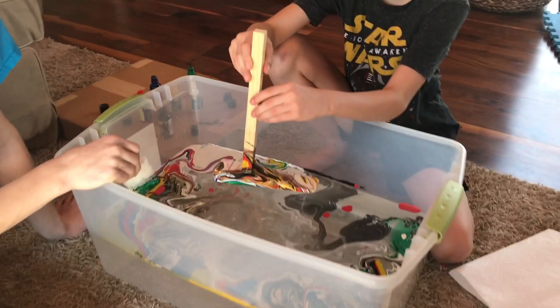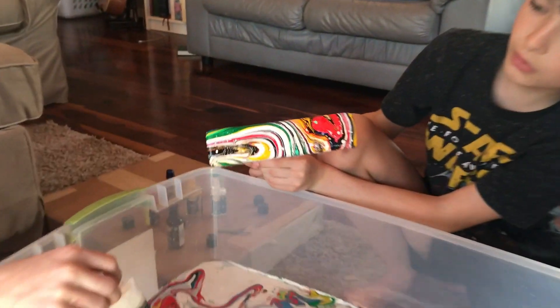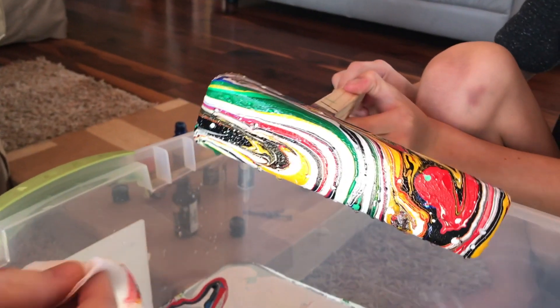Bottom looks pretty cool. Let's see what the top looks like. Sweet. Got some bubbles, but it turned out pretty good.